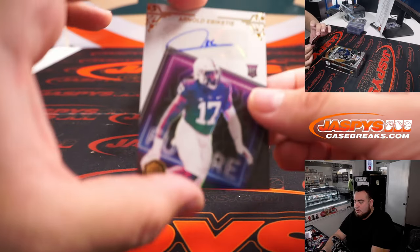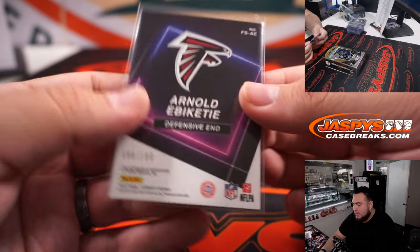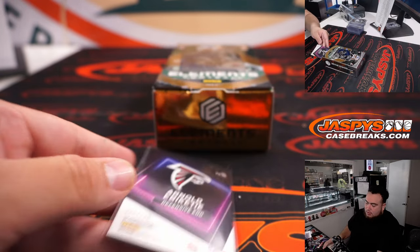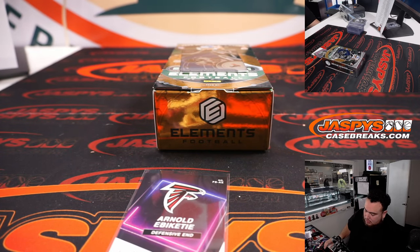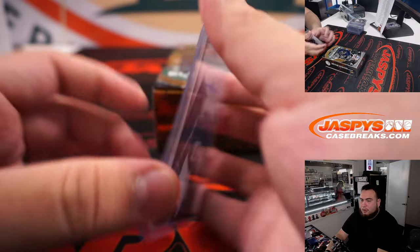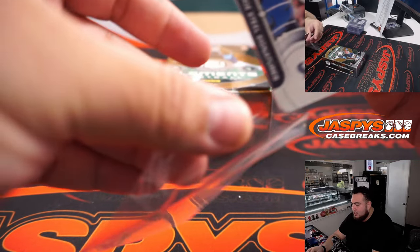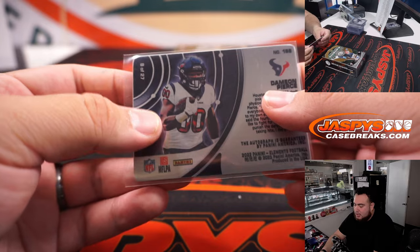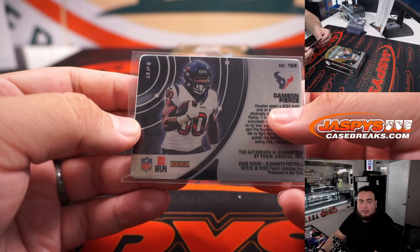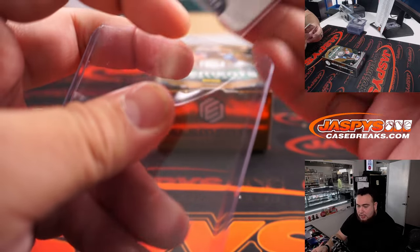Two autos left, guys. Luton Arnold — that is for the Falcons, to 199, going to Brody. And the last one here — what a great break for the Houston Texans! Damian Pierce, that is number 8 out of 27, which is a Cobalt. A lot of hits there for the Houston Texans.